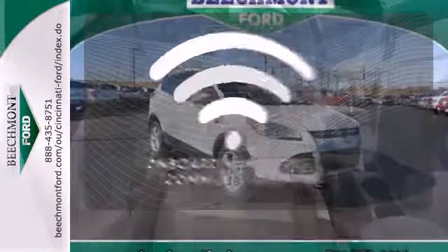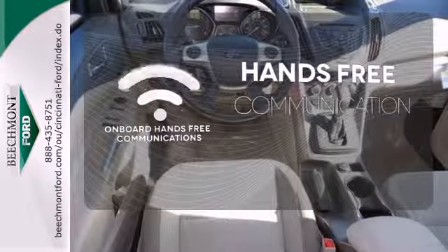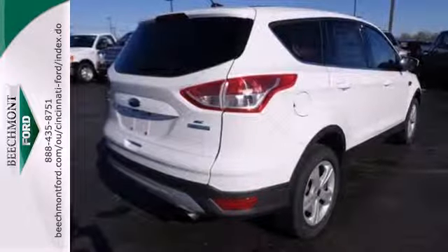Activate your drive with your voice thanks to onboard hands-free communications. Bring the family in for a test drive today.